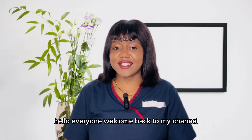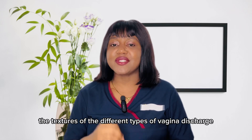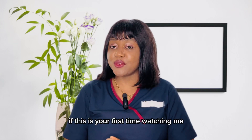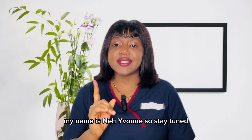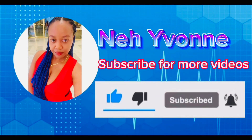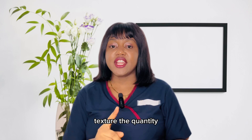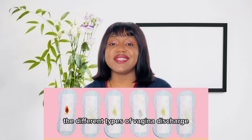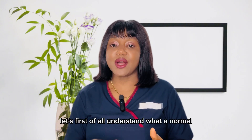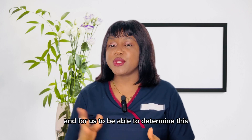Hello everyone, welcome back to my channel. In today's topic I will be telling you the different colors and textures of the different types of vaginal discharge and what this signifies. My name is Mae Yvonne. We'll be talking about the different colors, texture, quantity, and smell of the different types of vaginal discharge. But before I proceed, let's first understand what a normal vaginal discharge looks like.